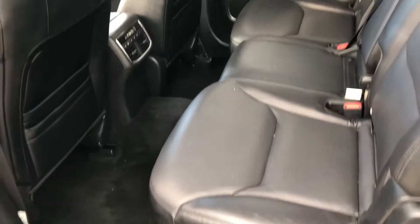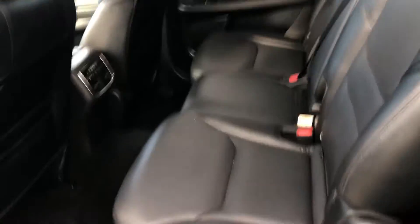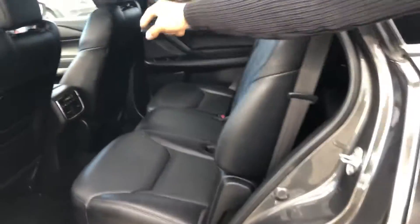Check this out — opening up the back end here, tons of space. You can probably fit about two to three people in the back, and you get your climate control.